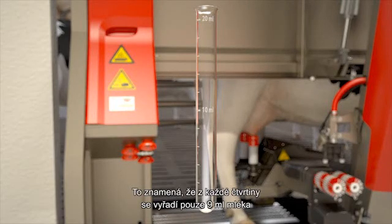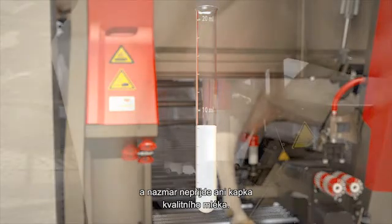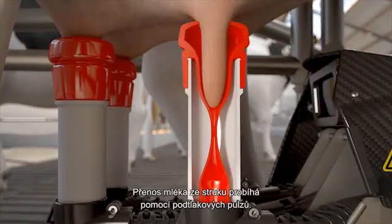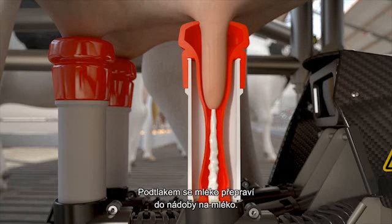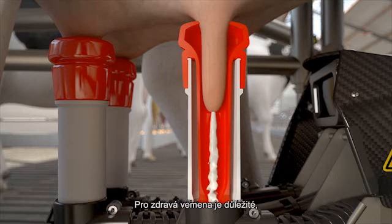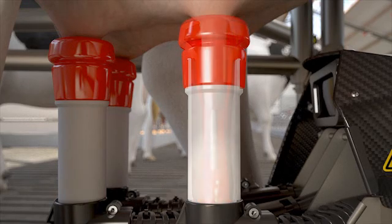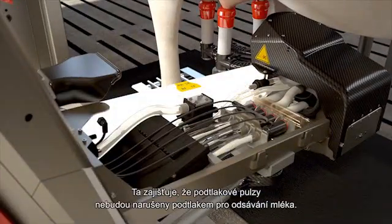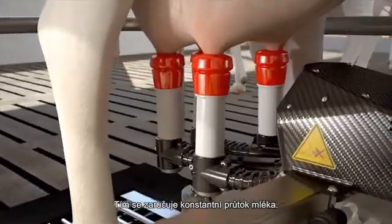This means that only 9 ml of milk per quarter is disposed of and not a single drop of quality milk is wasted. Milking occurs through two separate vacuum circuits. The movement of milk from the teat cup happens through the pulsation vacuum, while the milk vacuum transports the milk to the milk glass. For healthy udders, it is important that the vacuum pressure under the teat point remains stable. This is why the Astronaut comes replete with a vacuum buffer, ensuring that the pulsation vacuum does not interfere with the milk vacuum, guaranteeing a constant flow of milk.